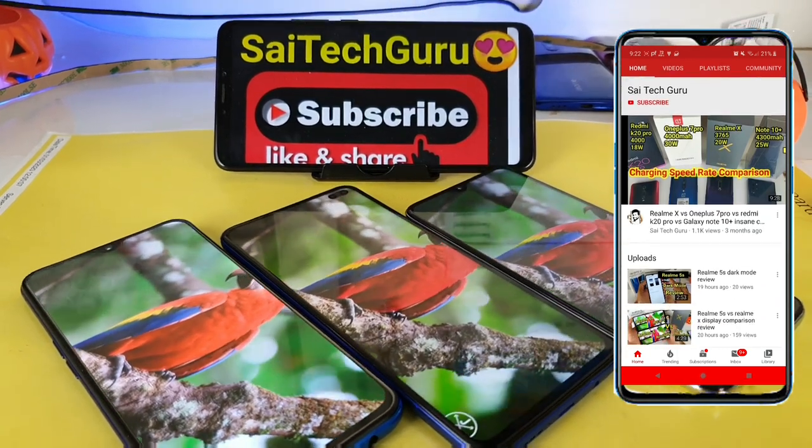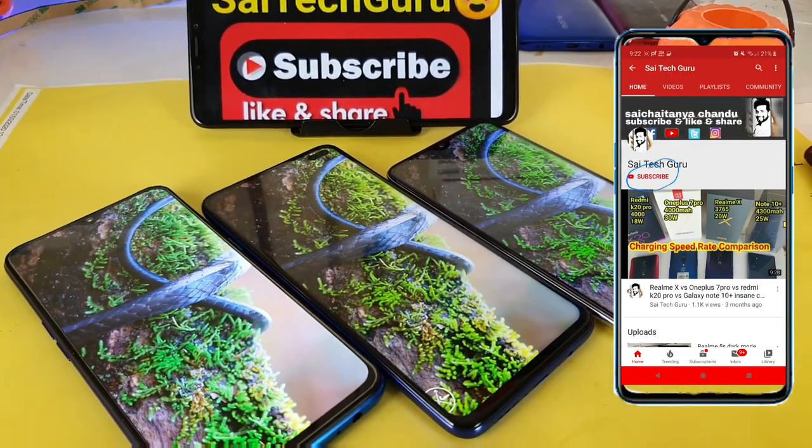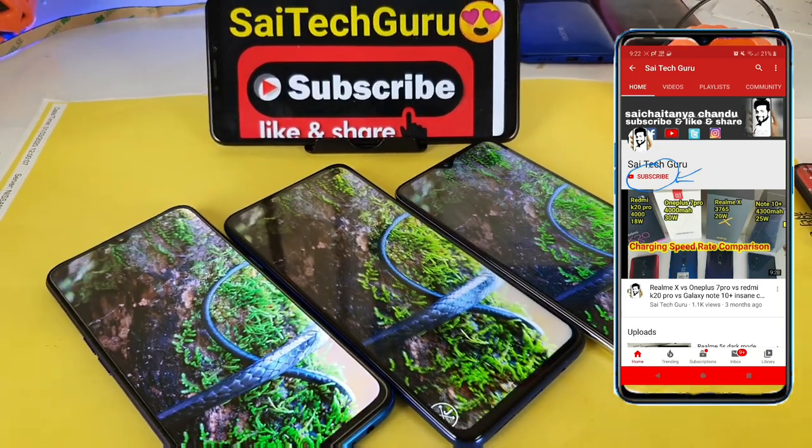Hi friends, I am Sai Chaitanya. Welcome to Sai Tech Guru. In this video, I am going to compare the three display comparisons between the Realme X2, POCO X2, and the Redmi Note 8 Pro device.